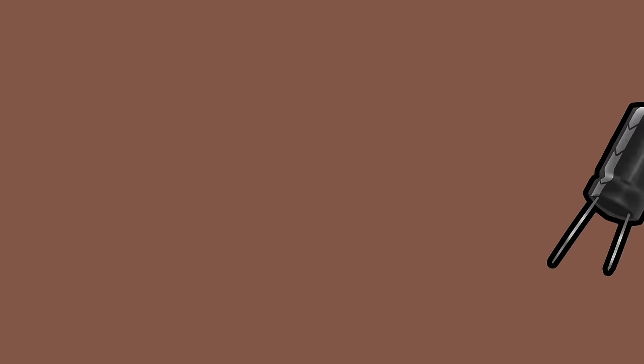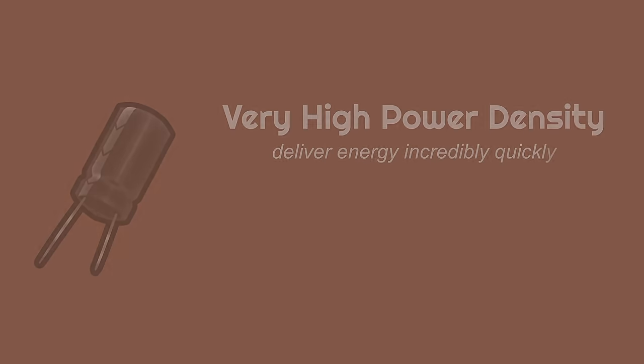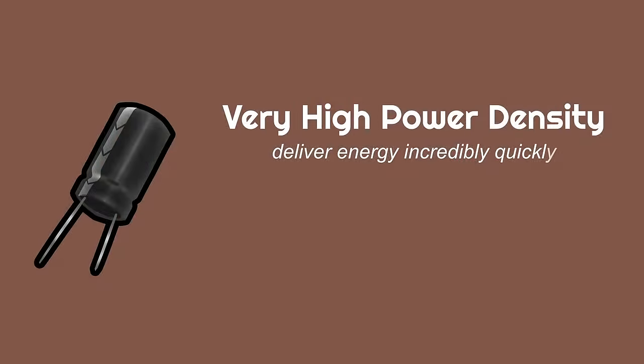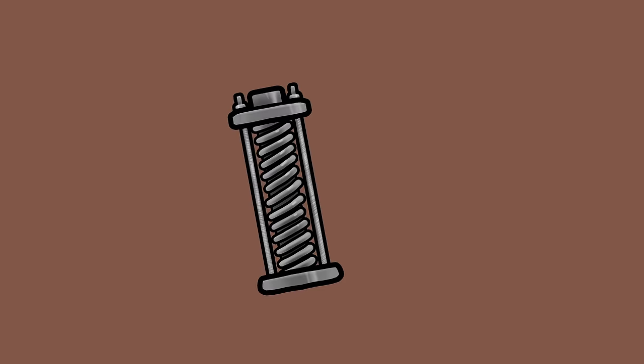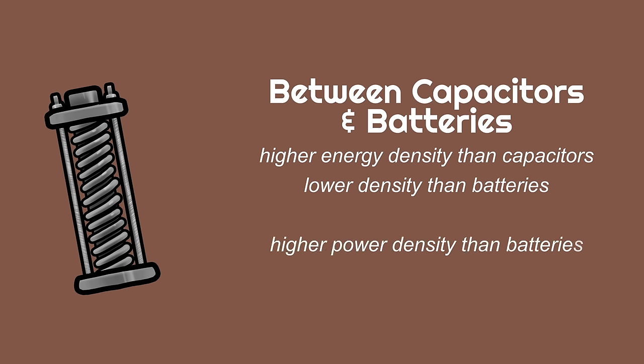At the other end of the spectrum there are capacitors. They have a very high power density, so they can deliver power incredibly quickly, being able to get all their energy out completely in a fraction of a second — which is why it's important to only stick one hand in the back of an old CRT TV. While capacitors can get that energy out quickly because of their high power density, they don't actually store lots of energy — they have a low energy density. Supercapacitors sit kind of in the middle: they have a higher energy density than traditional dielectric capacitors, but a much lower energy density than batteries. On the other hand, they have a much higher power density than batteries, but significantly lower power density than capacitors, which makes them useful for storing a moderate amount of energy that might need to be released quite quickly.